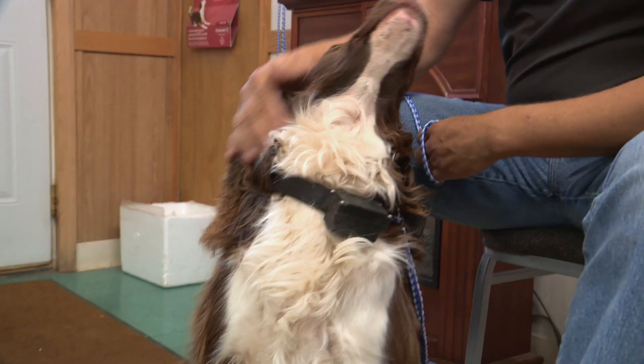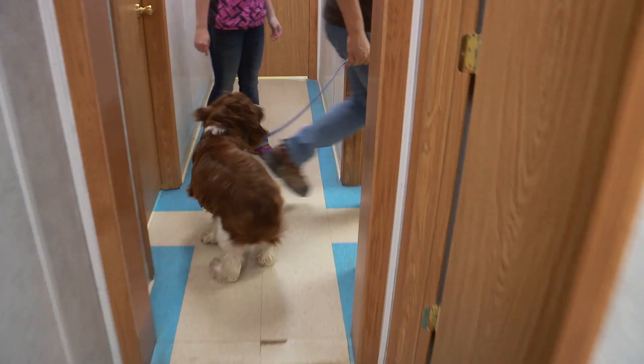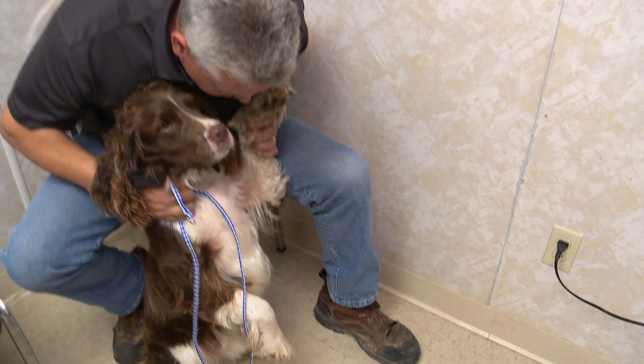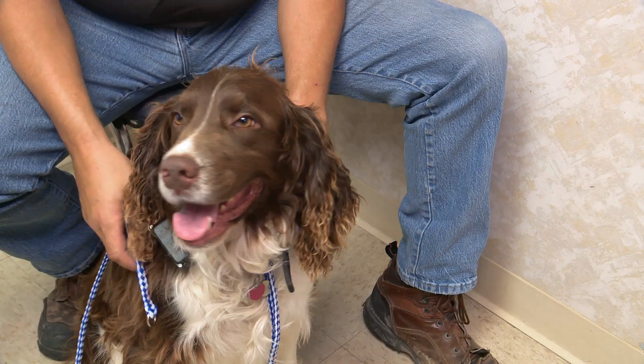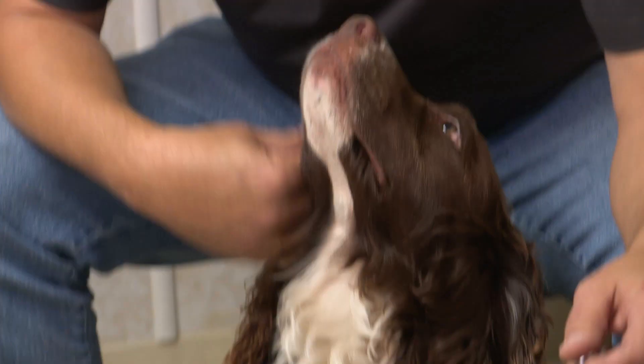Good pup. Yeah, good boy. John has a five-year-old Springer Spaniel named Ranger. Come on, boy. He thinks Ranger has ticks in his armpits. Right up in there. He's never found ticks on him before, so this is a first. Springer Spaniels were bred to flush game out in the field, and their long coats are an easy hiding spot for ticks.